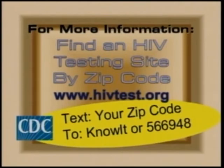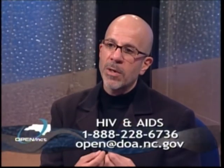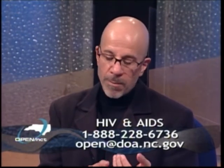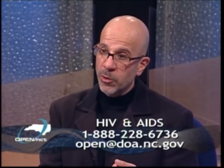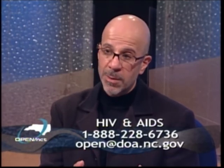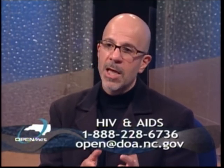Some of our clinics offer point-of-care testing, meaning rapid tests. Many of them draw blood and send it to the state lab. All clinicians in the state should be offering HIV testing. CDC has recommended everybody know their HIV status if they're sexually active. Medicare, Medicaid, and Blue Cross Blue Shield will cover screening, meaning you don't have to come in with any risk factors or symptoms — just requesting a test. If you're insured, it'll be covered.